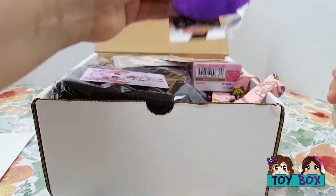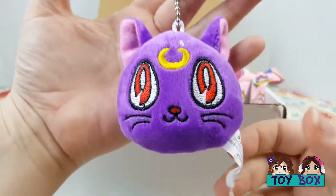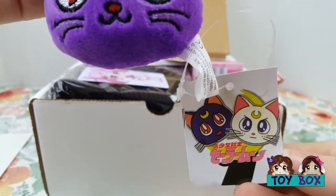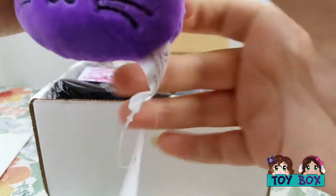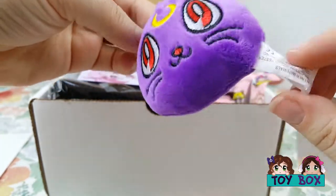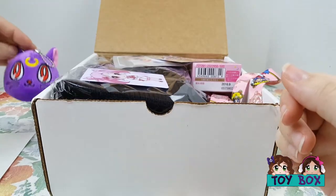Oh, we got something here — this is so cool! It's Luna from Sailor Moon. Made in China. I don't know how much of this is official merchandise versus knockoff merchandise, but it's still really cute and it looks nice. I think that's Luna.